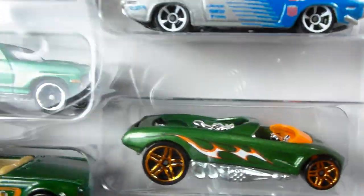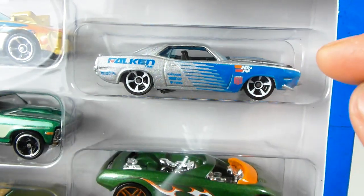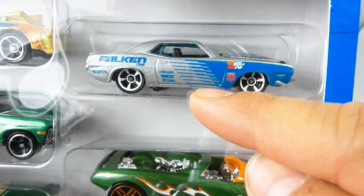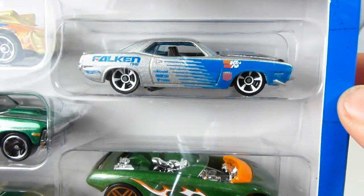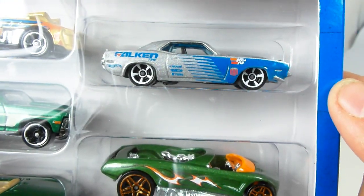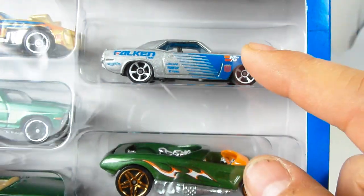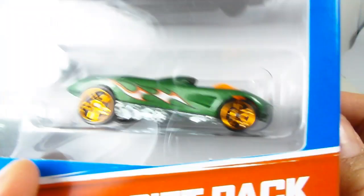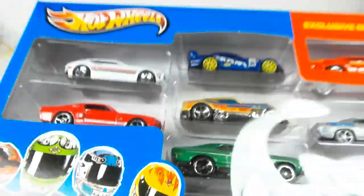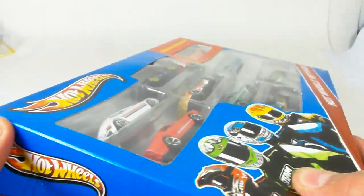The gray silver Falcon Cuda — this is the AAR Cuda, but this time in silver with blue tampos. I have not seen this before; it just came out. I want to say this is not going to be in the H case — it'll be in the I or the J case. Target is getting cars that are already going to be two cases ahead in these nine-packs, which is pretty crazy. And as promised, I am going to open this bad boy up.